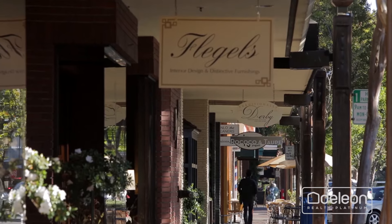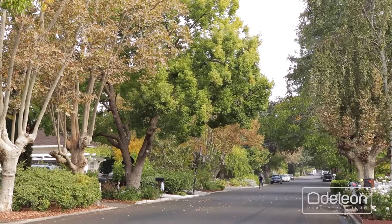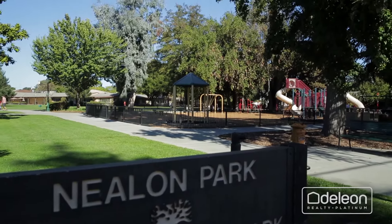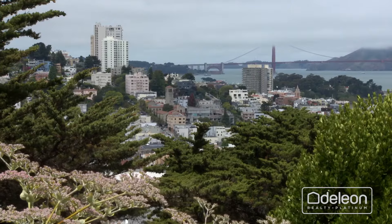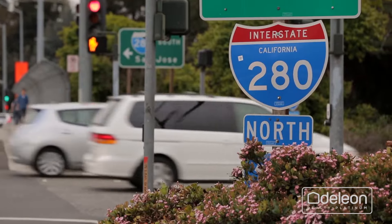Situated between downtown Menlo Park and Palo Alto, the sought-after Allied Arts neighborhood is the perfect setting. You will be within walking distance of beautiful parks, convenient to Stanford University and Sand Hill Road, and have easy access to two international airports, as well as major commute routes.